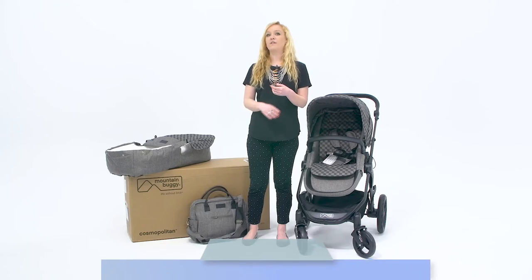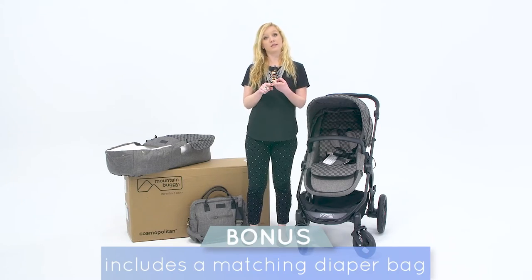Now let's talk accessories. In addition to the two pieces included with the stroller — the bassinet and the diaper bag — they have a full accessory line. They have winter accessories including foot muffs, Lambsville liners, sleeping bags, and they even have skis for this stroller, which is amazing.